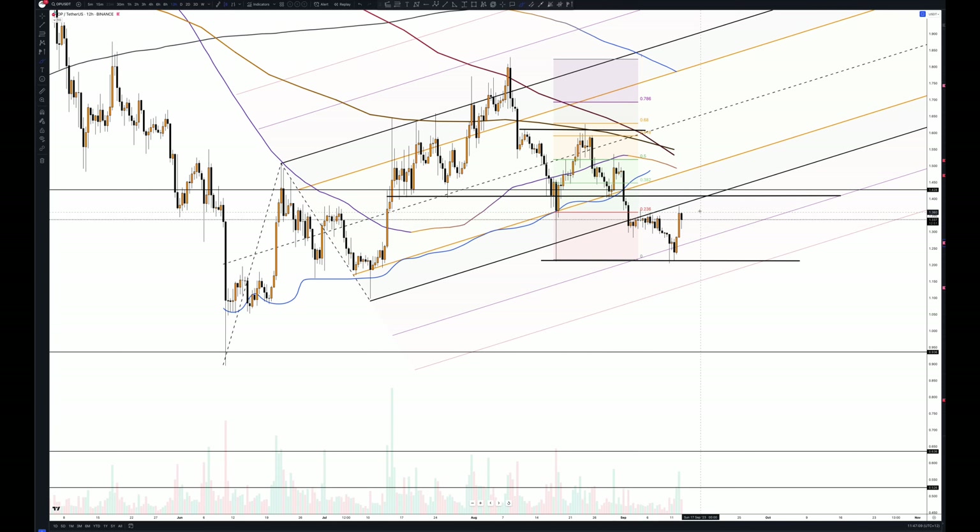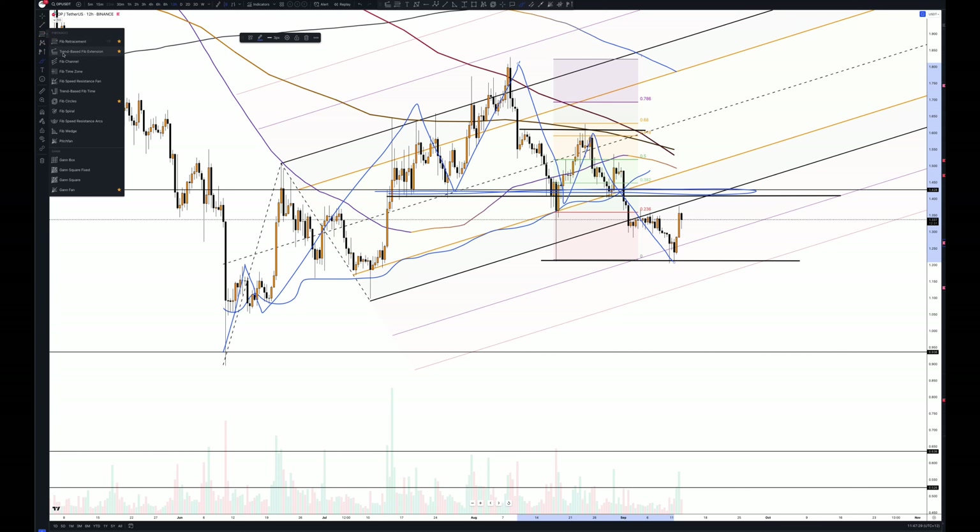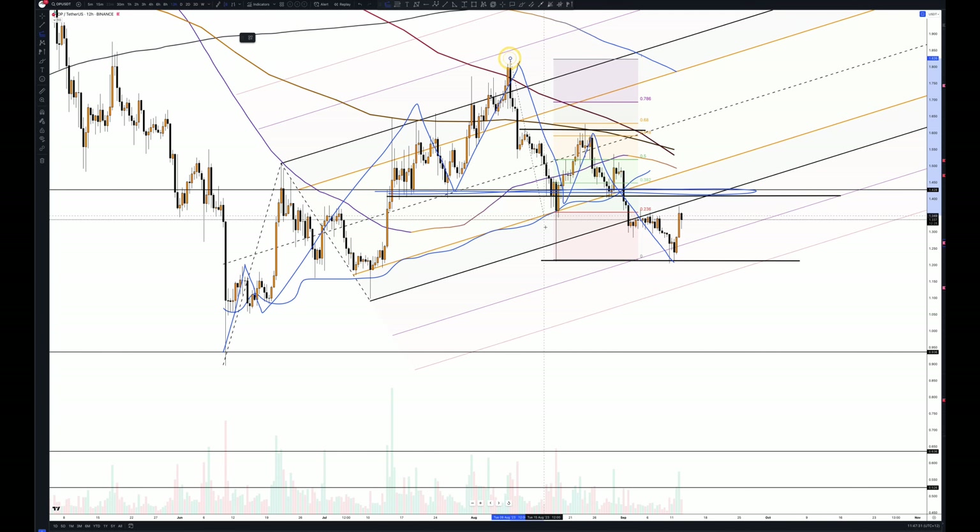Now we are in an interesting area. So this is our pitchfork — let's see if there's any confluence. Can we adjust this pitchfork? Probably. We'll put it back there with the wick. And I think this line is important, and this level is important. So we've got this line that seems to be doing its job, and then we've got this level that seems to be our main resistance.